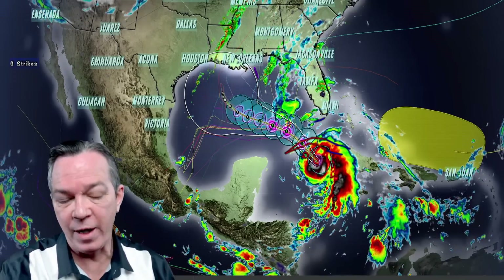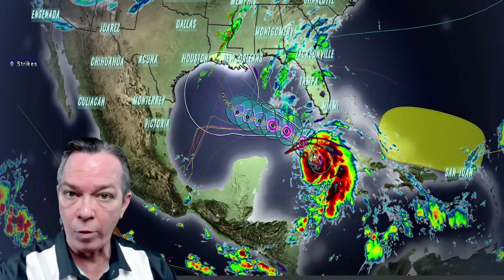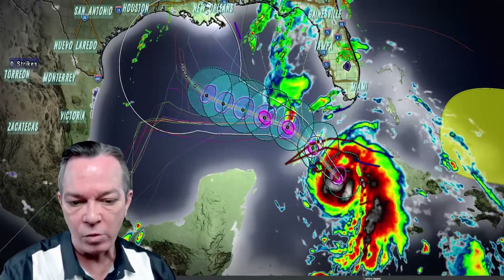Happy Wednesday everybody, Mark here — Weatherman Plus. Got a huge update on what is coming after we deal with Rafael, and what is potentially happening with Rafael. It has strengthened back up and it's still going to get that Cat 2 status when it gets to this portion over here in the Gulf of Mexico.